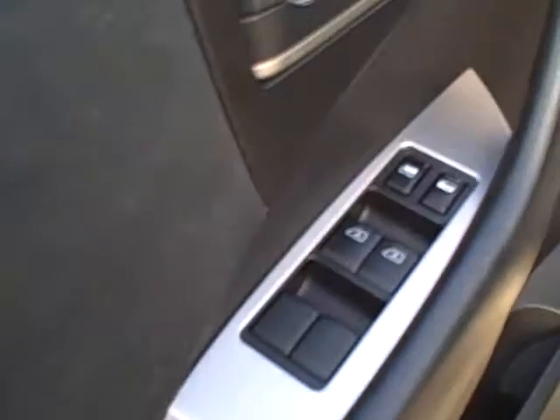On the interior, you have power windows and door locks, a power driver's seat with lumbar support as well as pedal adjustment. Cruise control is right on the steering wheel. AM/FM CD player, and dual front airbags.